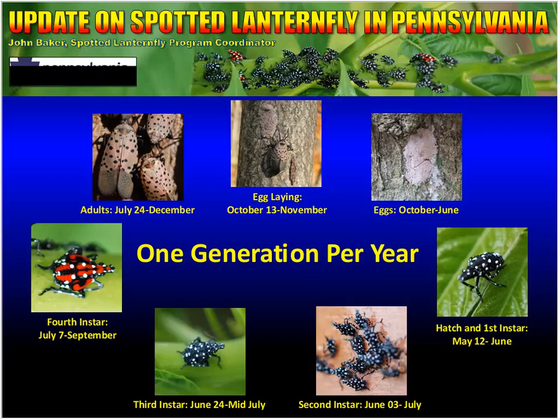Starting in late July through December, adults are present. Adults do not overwinter, so after a few very hard frosts or very cold nights, the adults will die off. Egg laying occurs from October through November, and then those eggs are found October through June of the following year when they begin to hatch.